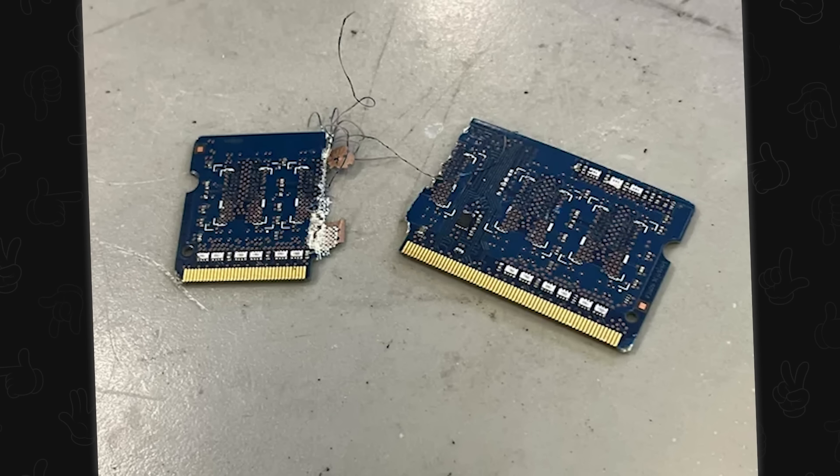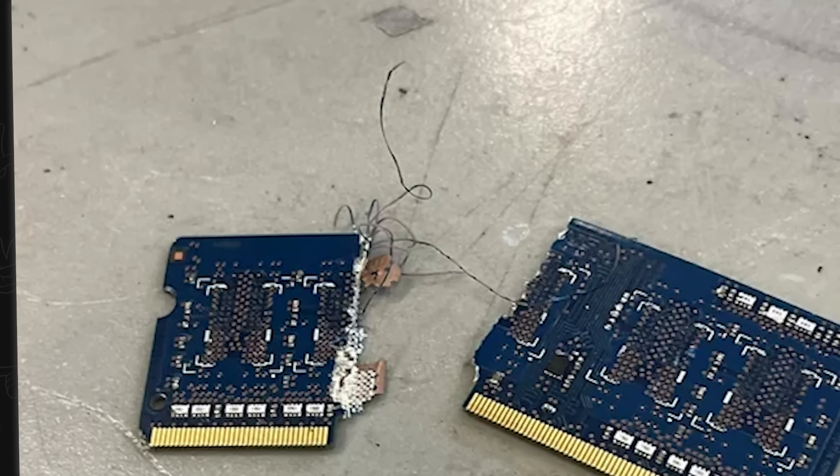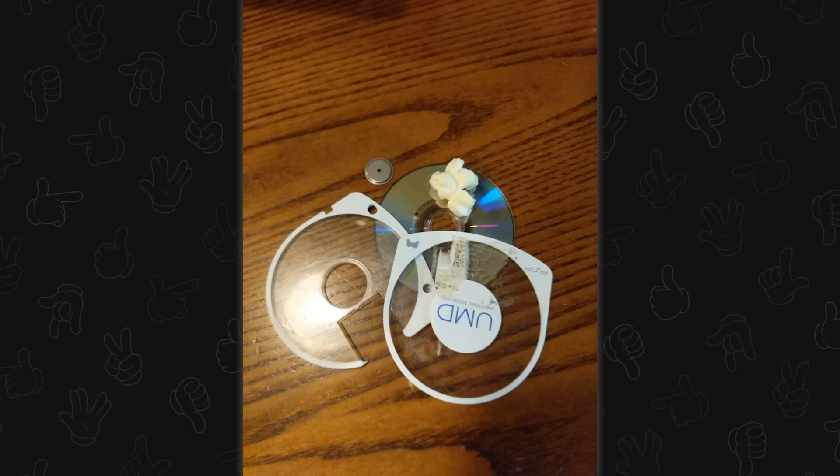Mild structural damage — okay, this is the way I told you not to break RAM. I didn't realize there was going to be so much hair. Is there an issue with my UMD — Universal Media Disc? Oh wow. Yes, the issue is it is no longer a UMD; it's a very expensive frisbee.